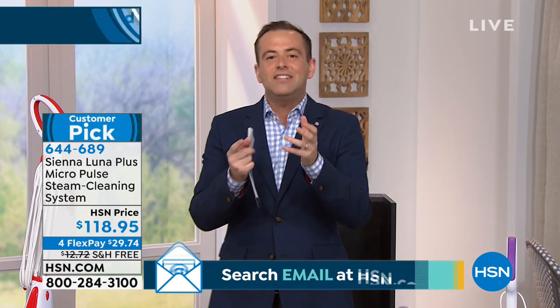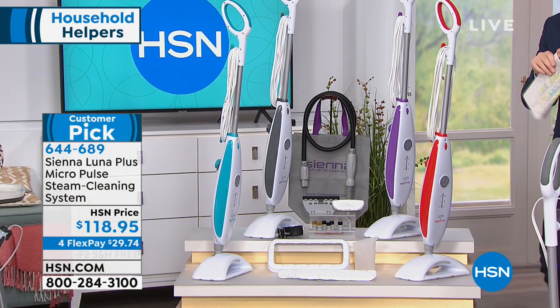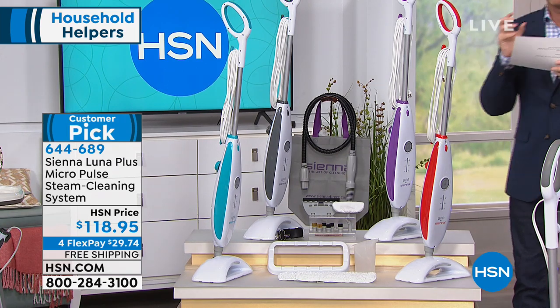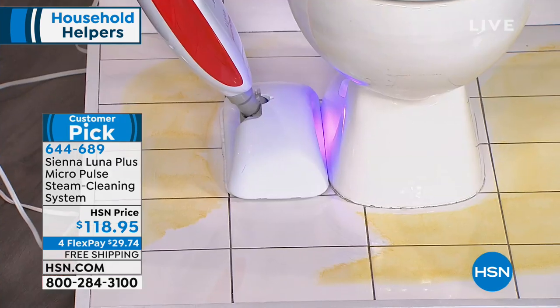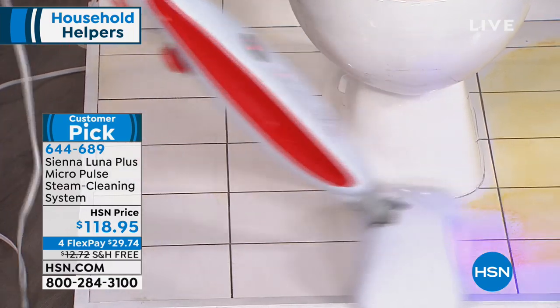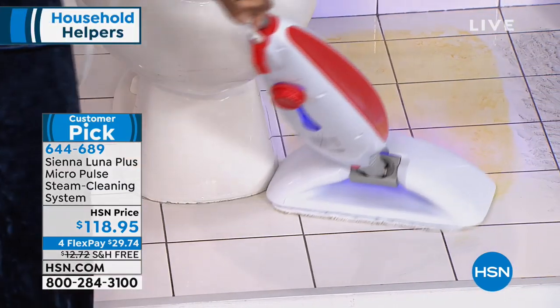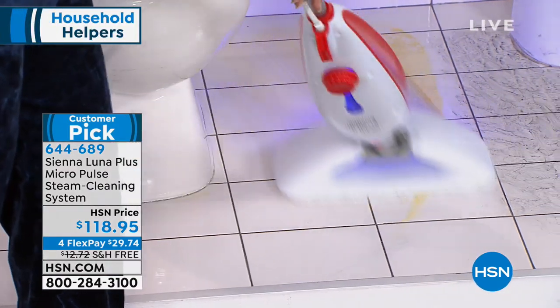This has become HSN's number one seller in the past 24 months. It uses a few new technologies to amp up its performance, including micro pulse technology — vibration technology that helps break up dirt and grime, like a scrubbing effect. And there's a black light at the front that helps showcase all the bad stuff you want to clean.